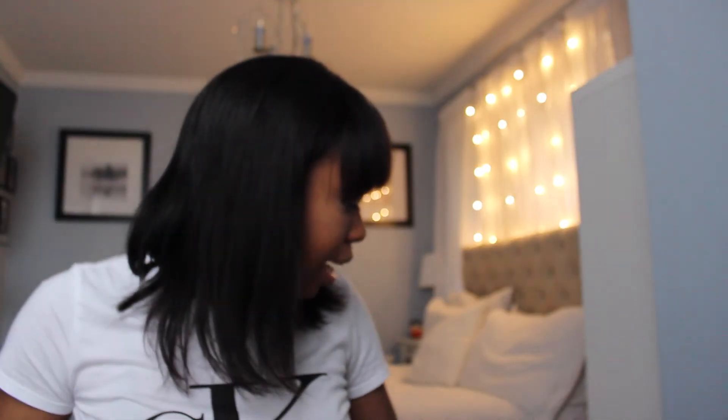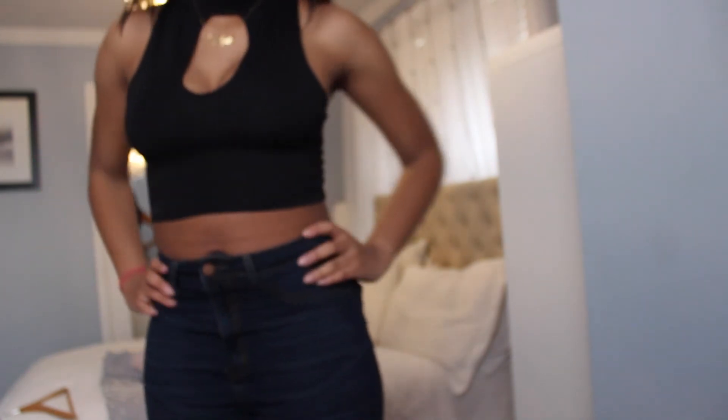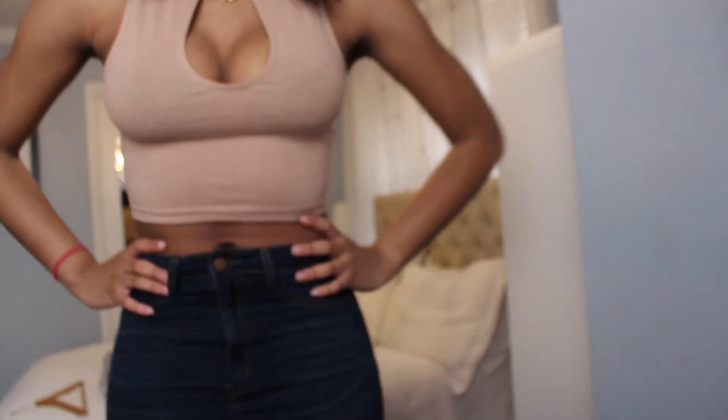Next, from a store called Pull & Bear — you can find them on ASOS — I got little crop tops with a chest cutout in the middle. Really cute to wear out. I got them in black and tan, and they were only $5.99 each, in a size medium.